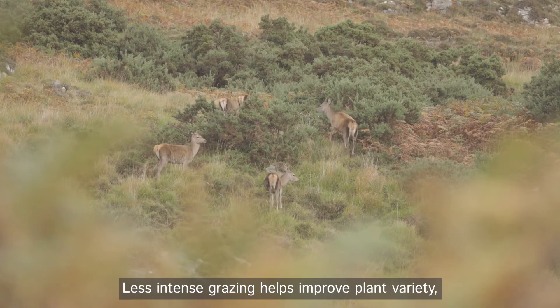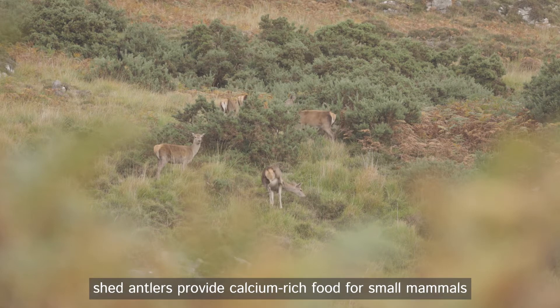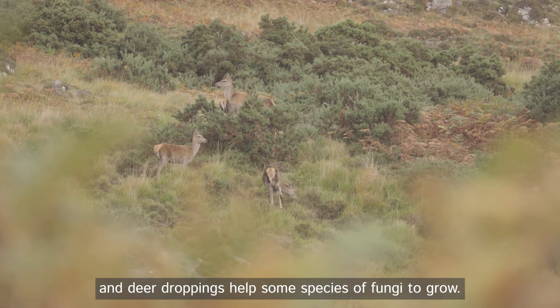Less intense grazing helps improve plant variety, shed antlers provide calcium-rich food for small mammals, and deer droppings help some species of fungi to grow.